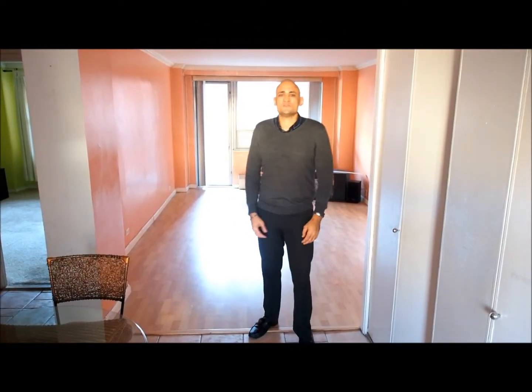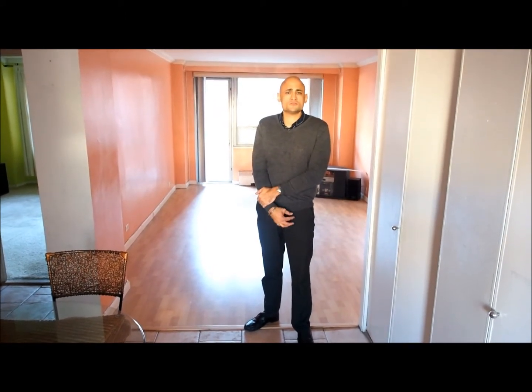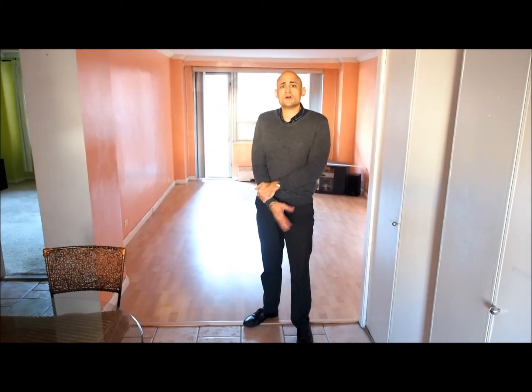Hi, I'm Phillip Ross from theysellrealestate.com. I'm in a lovely one-bedroom co-op in Rego Park, close to the subway, Costco, and other shopping. This is a one-bedroom apartment. The maintenance is only $596. It's around 750 square feet. I'll give you a full tour.